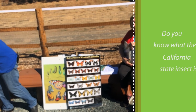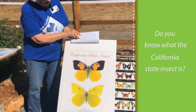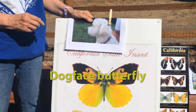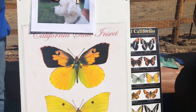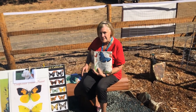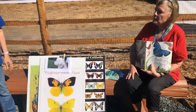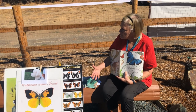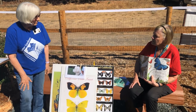Do you know what the California state insect is, boys and girls? We're going to show you. It's the dog-faced butterfly. Can you see the dog face in that butterfly? This butterfly only lives in California — nowhere else in the whole world. And do you know it was fourth graders who made this the state insect? Back in the 1970s, they got very interested in this butterfly and, with their teacher, wrote to a state assemblyman to create a bill. It took a few tries, but they didn't give up. And in 1972, the dog-faced butterfly was named the California state insect.